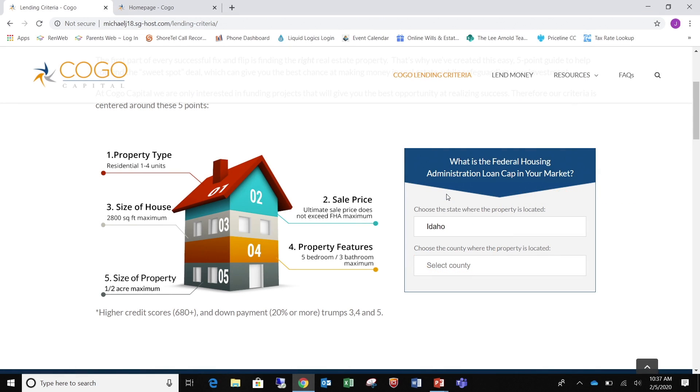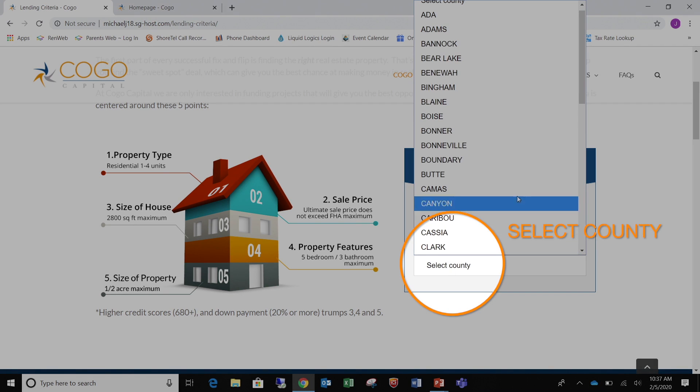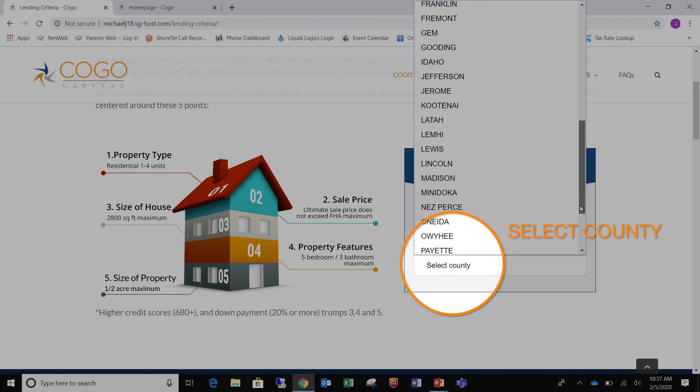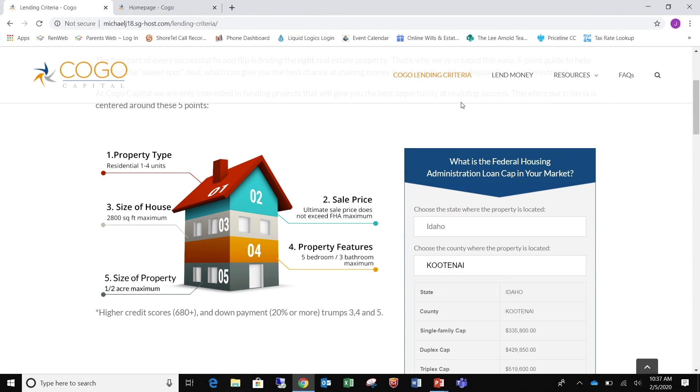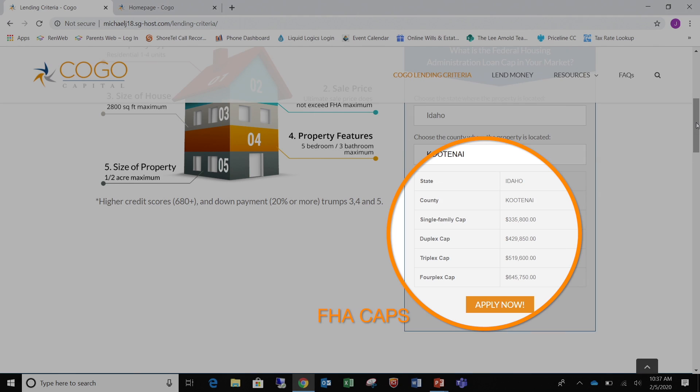And this is a great tool. So you can see the single family cap is $335,000, duplex cap is $429,000, triplex is $519,000, and fourplex is $645,000.